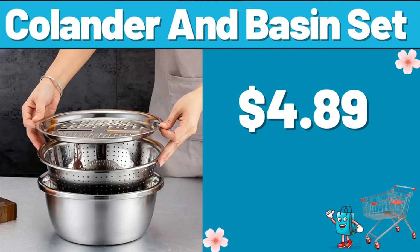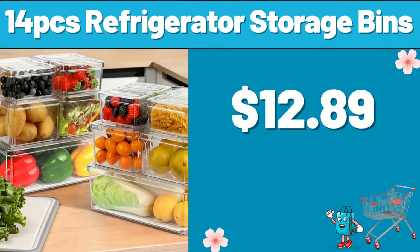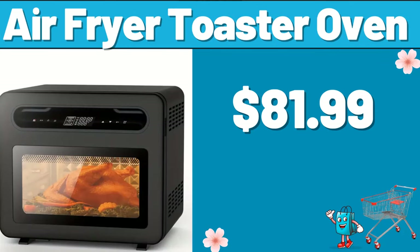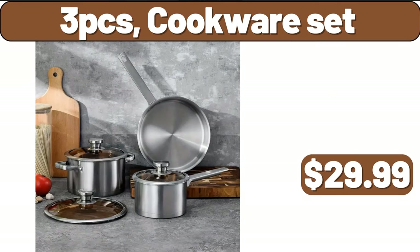Colander and basin set, $4.89. Fourteen-PCS refrigerator storage bins, $12.89. Ten-PCS storage containers, $8.99. Air-fryer toaster oven, $81.99. Three-PCS cookware set, $29.99.